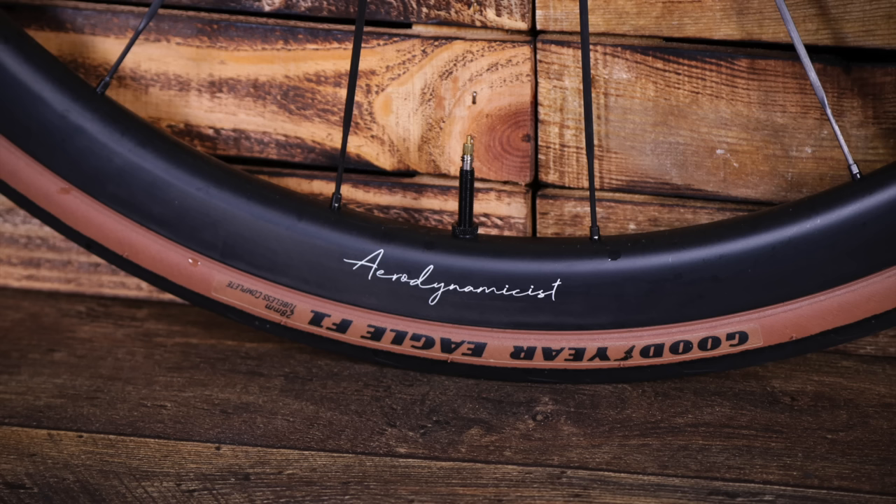Setting up tubeless tyres on these was really, really easy — some of the easiest I've set up. They're not bad at £1,199 in terms of value, but you can save a bit of cash if you go for them without the carbon spokes, or something from Hunt without carbon spokes. You might not get the hookless rim, but these are good value.